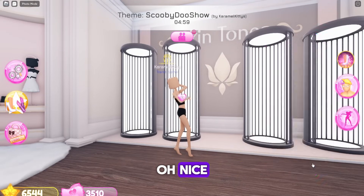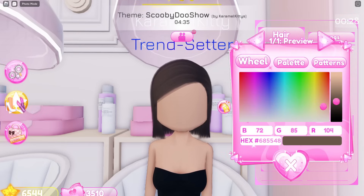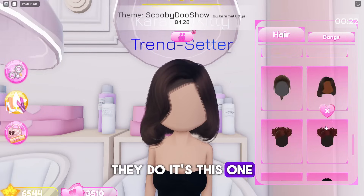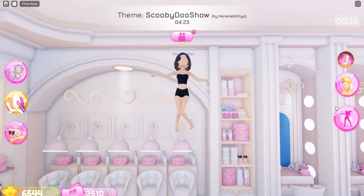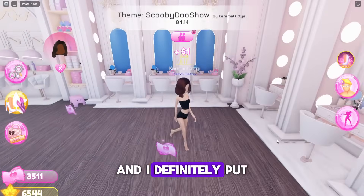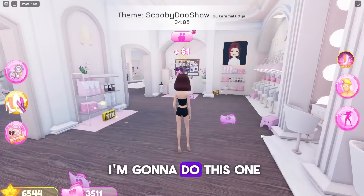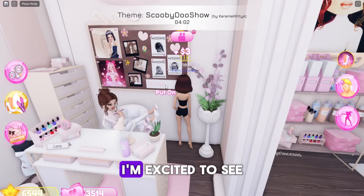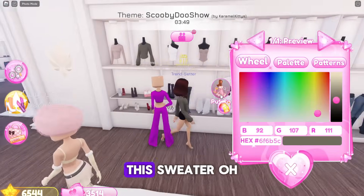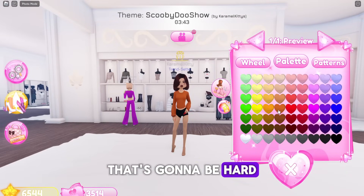I'm gonna do the short hair — Velma has short hair, right? I wish I had a cuter bob. Her hair is kind of brownish, so let's do brownish-red. How's your thing going? Mine's going well — I'm trying to figure out the dress. I pulled up a picture. This sweater — but how do I make it a turtleneck?